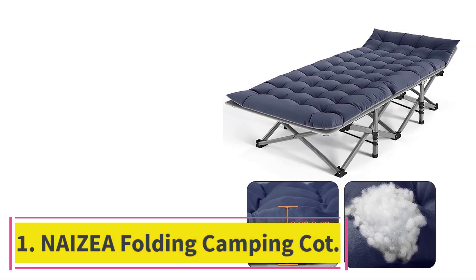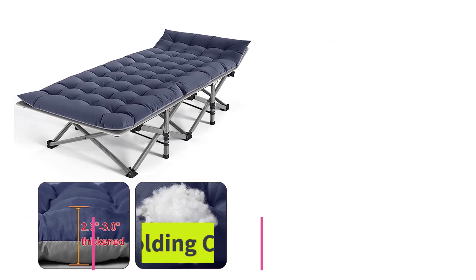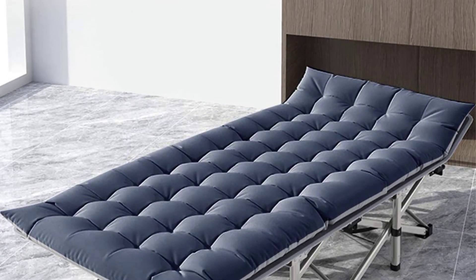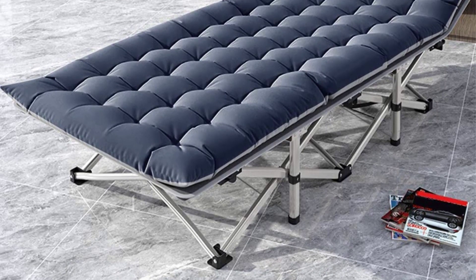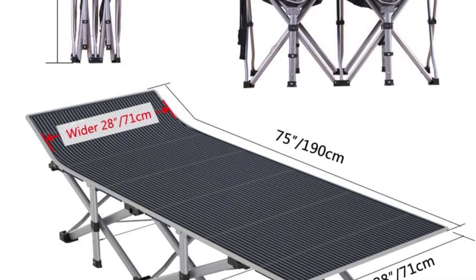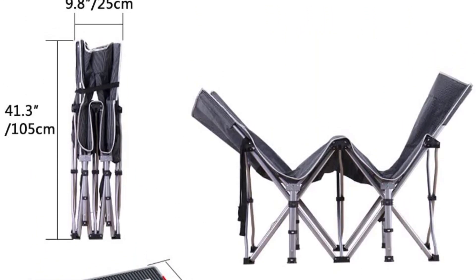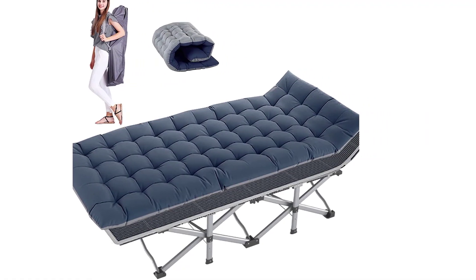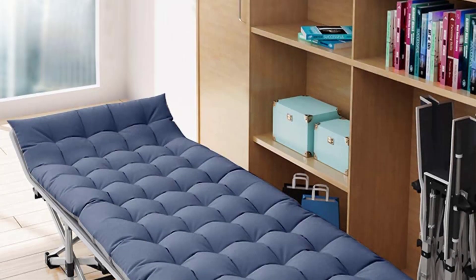Starting at number 1: the Nisea Folding Camping Cot. The Nisea is a quality camping cot, but what separates it from others is the sheer amount of options you can choose from. Side sleepers will be pleased browsing through multiple mattress options like a pearl cotton pad, corduroy cotton pad, and 4D air pad. The pad is about 3 inches in height, providing extra comfort for your shoulders and hips when laying down for the night.